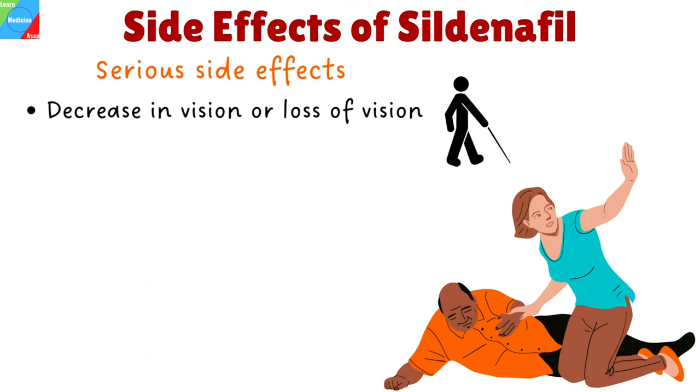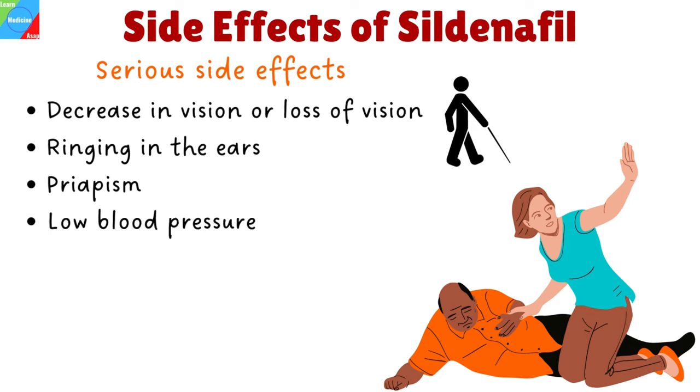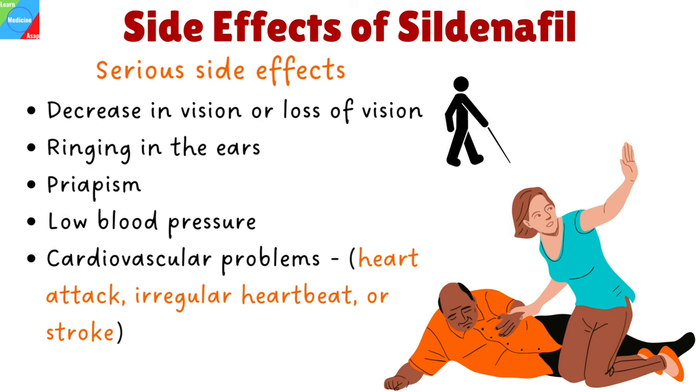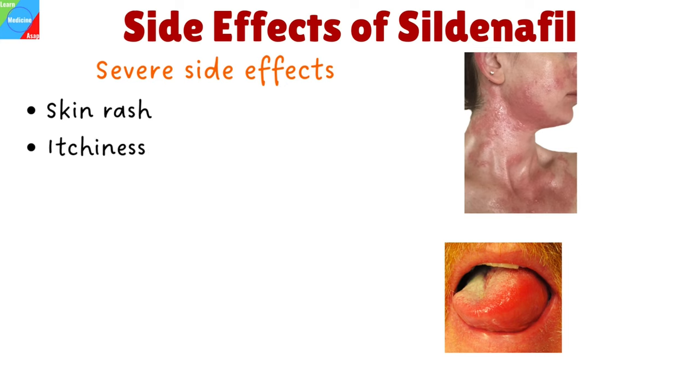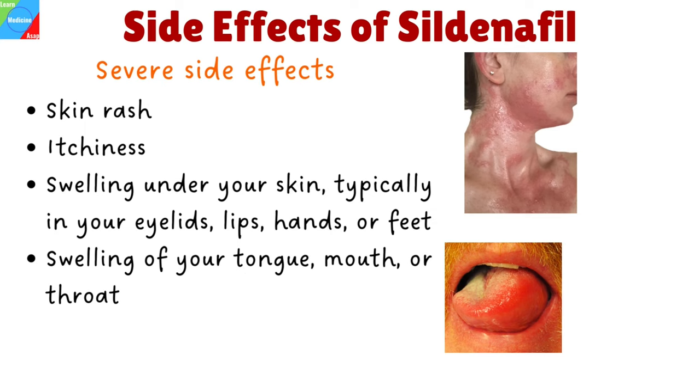Some of the serious side effects include decrease in vision or loss of vision in one or both eyes, caused by damage to the optic nerve, ringing in the ears or sudden hearing loss. Priapism, which is an erection that is painful or lasts longer than 4 hours. Low blood pressure — hypotension can occur when co-administered with alpha blockers or anti-hypertensives. Cardiovascular problems such as heart attack, irregular heartbeat, or stroke, which occur mainly in people with heart disease. Severe allergic reaction is rare but possible; it can result in skin rash, itchiness, swelling under your skin, typically in your eyelids, lips, hands, or feet, swelling of your tongue, mouth, or throat, and sometimes trouble breathing. Seek emergency medical help if you experience any of the above serious side effects.